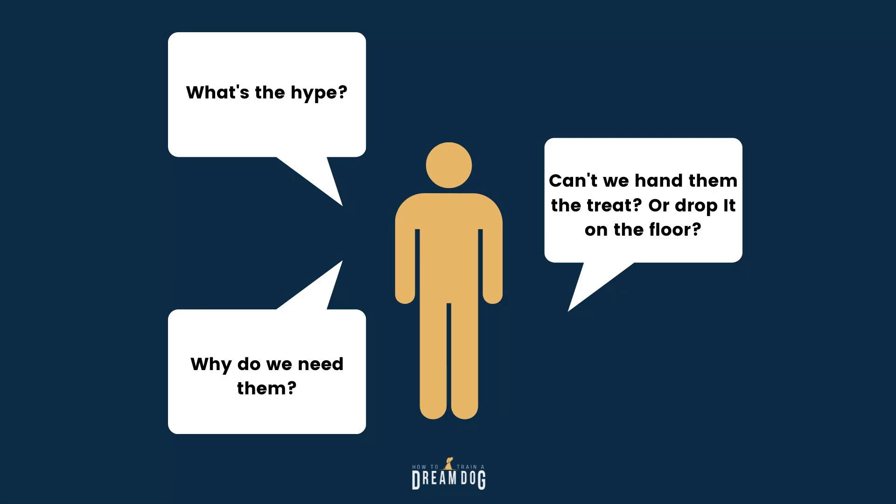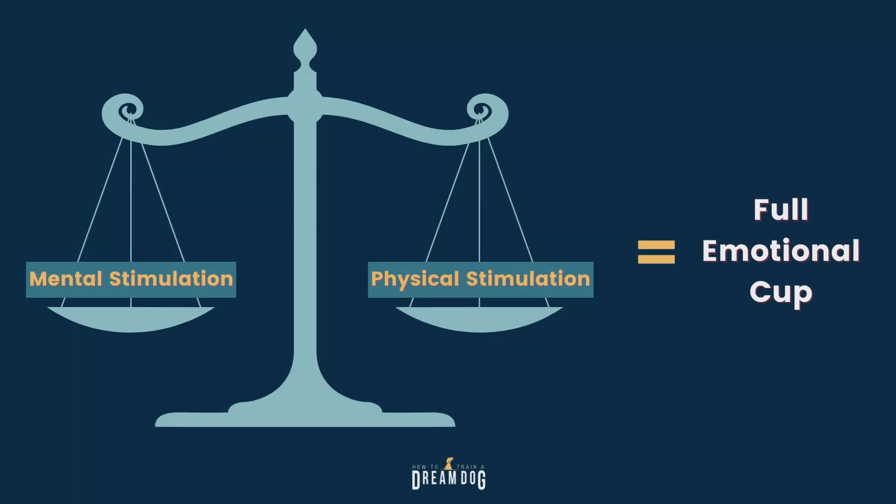What's the hype with these treat dispensers? Why do we even need them at all? Can't we just hand treats to our dog or drop it on the floor in front of them? Well, you sure can, but why not add a little extra element of brain work to their play? Dogs need a healthy balance of physical and mental exercise to really fill up their emotional cup. These treat dispensers get the dog thinking and moving at the same time.